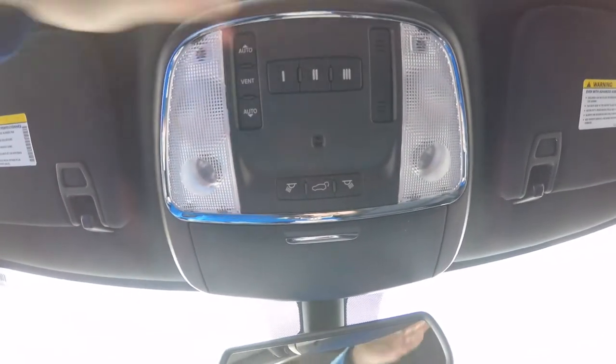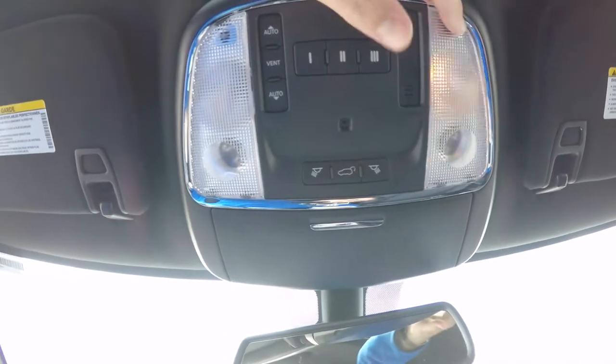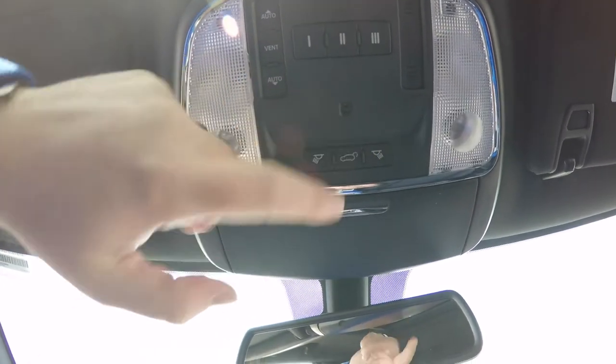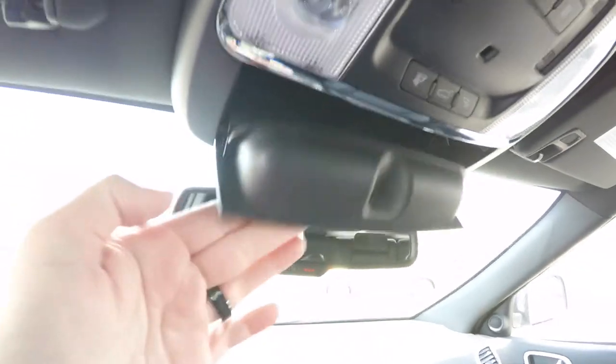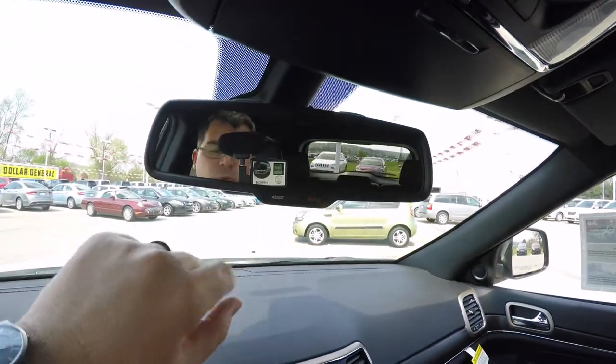Looking overhead, you have the HomeLink universal garage door opener, power sunroof controls, overhead map lights and reading lights, a power liftgate control, and an integrated sunglasses holder. You've also got an automatic dimming rear-view mirror with integrated microphones and 9-1-1 assist.